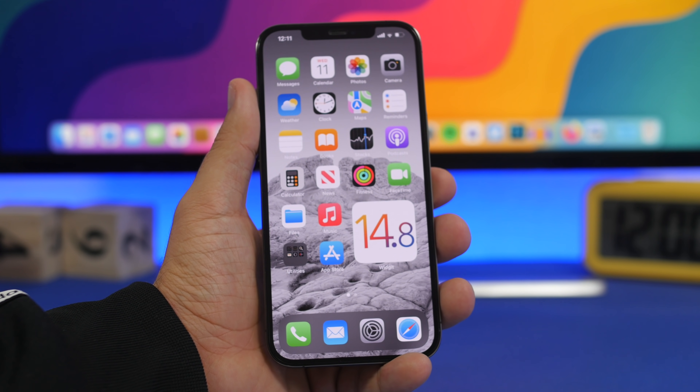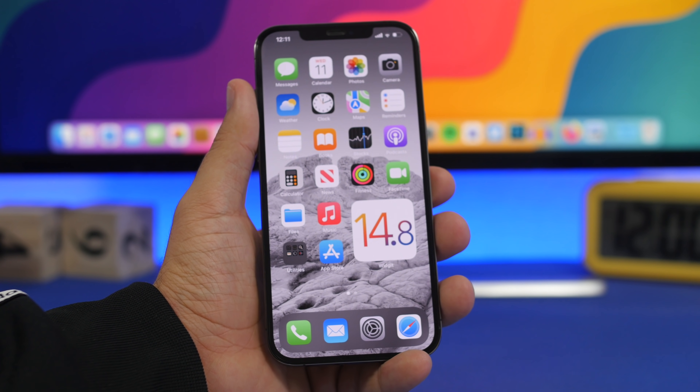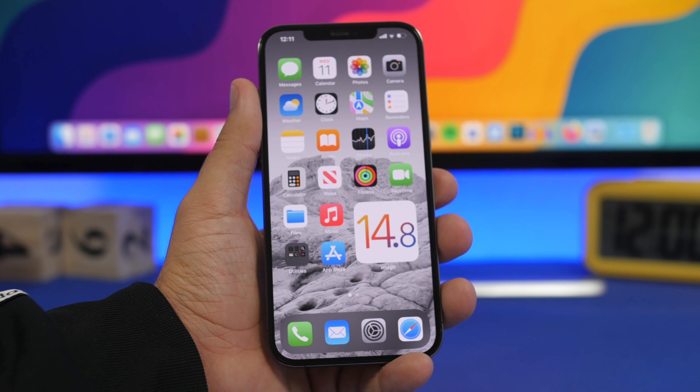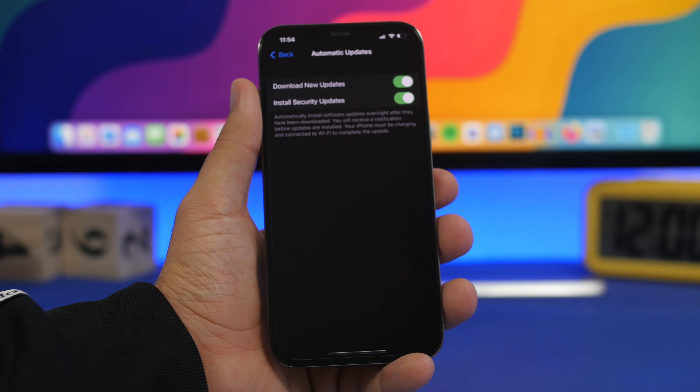I expect Apple to go through a few beta stages, maybe a couple of months or so, before releasing iOS 14.8 to the public. This will be a really important update for everyone and will basically change everything about how you've used and updated your iPhone — and here's why.